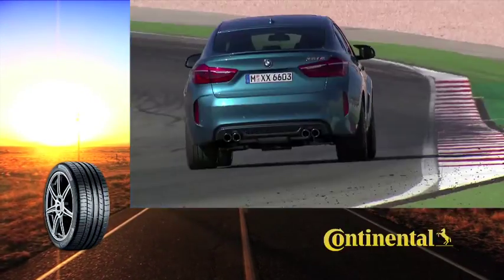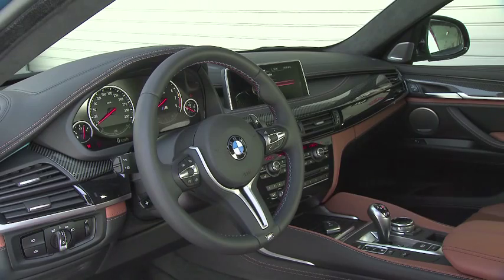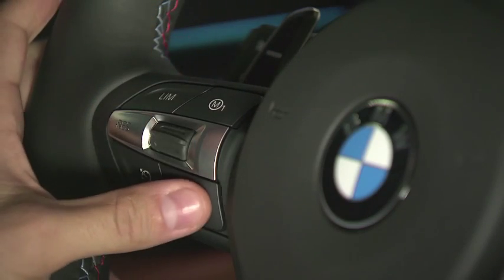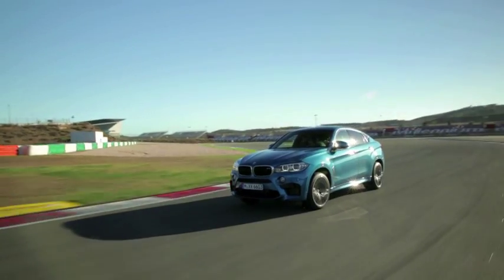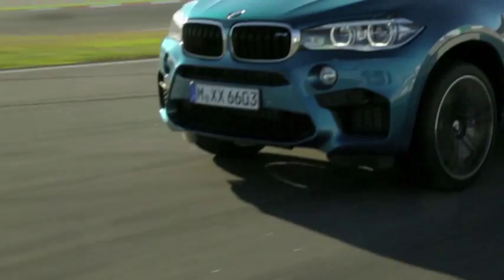BMW will be releasing M versions of its new generation X6, as well as the latest X5, before mid-year. These high-performance sports activity vehicles may be large and heavy, but the M treatment ensures that they feel more like sports cars than SUVs. The drivetrain employs an adapted version of the M5 sedan's turbo V8, good for 423 kilowatts, but linked to all-wheel drive.